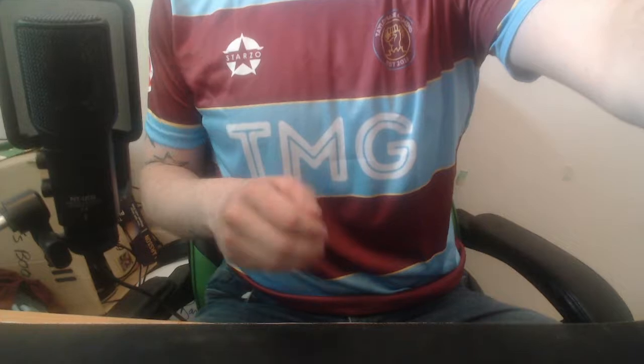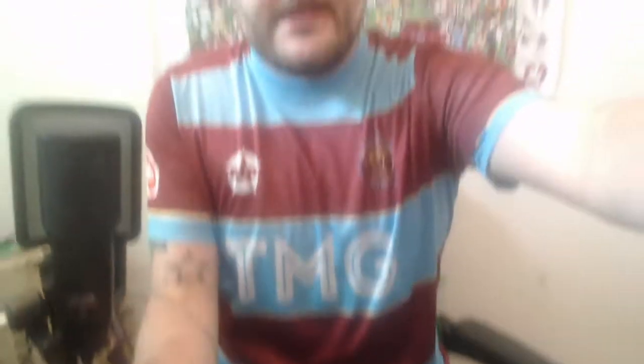Oh, my days. That fits like a glove. It is beautiful. Let me get this mic out of the way just for a second so you can have a proper look. Wow, that is amazing. That's my favourite piece of clothing that I own. This is so, so good.